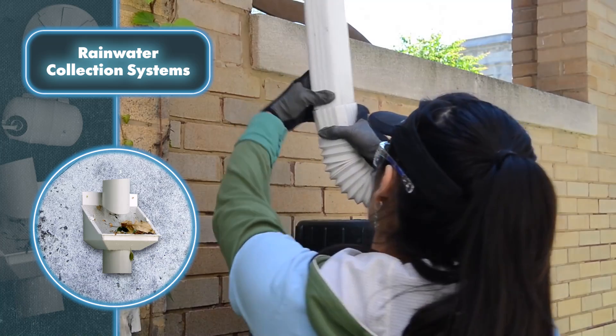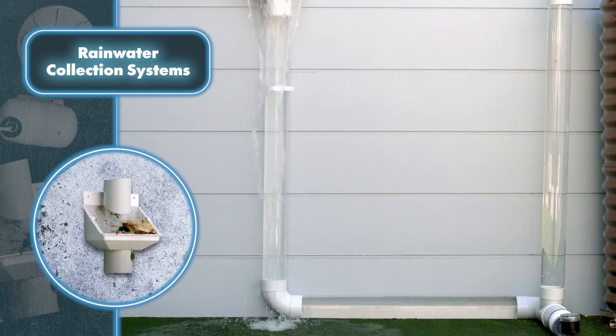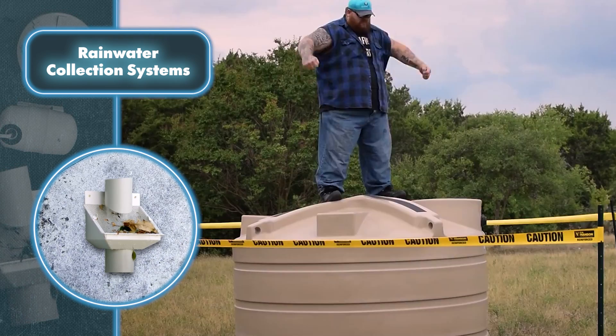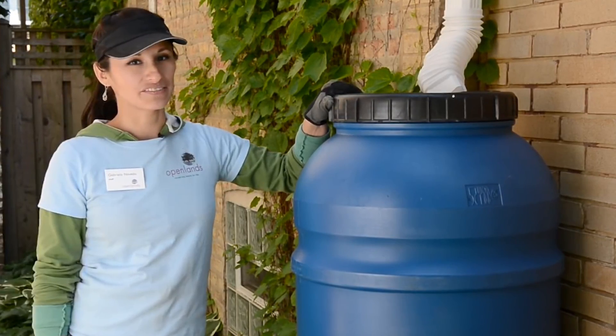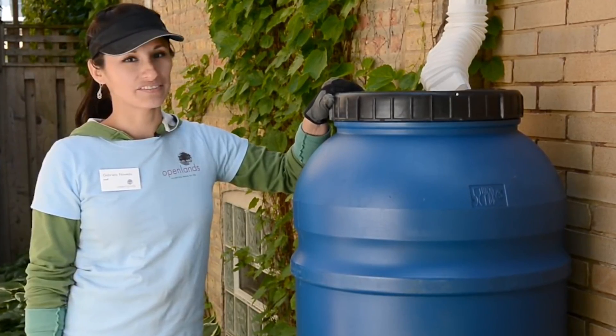Rainwater is directed through pipes into designated storage areas, commonly crafted from plastic for its low cost, high durability, and stability. Water tanks are available in different sizes and shapes. While people are unlikely to completely give up tap water, using such systems to collect free rainwater can lead to substantial savings.